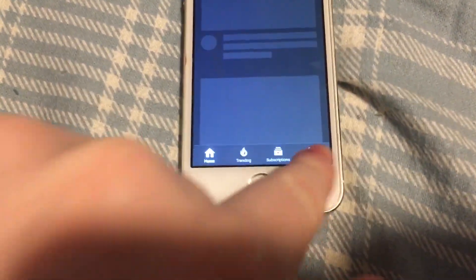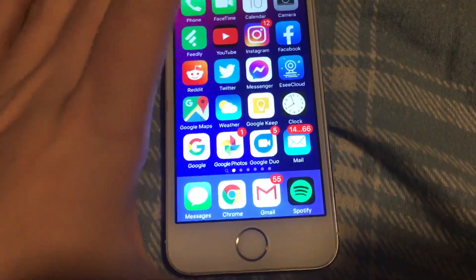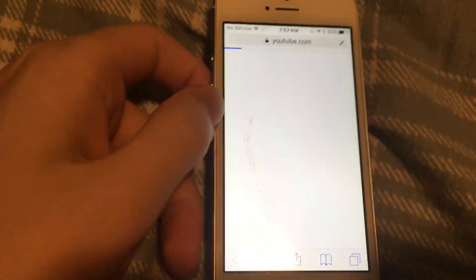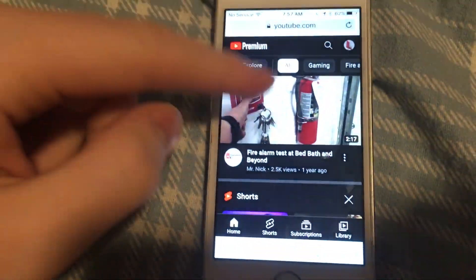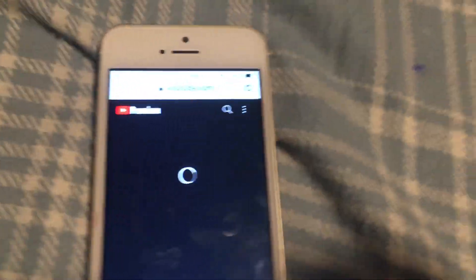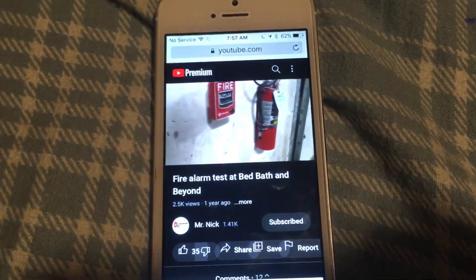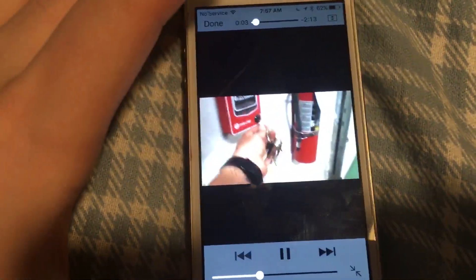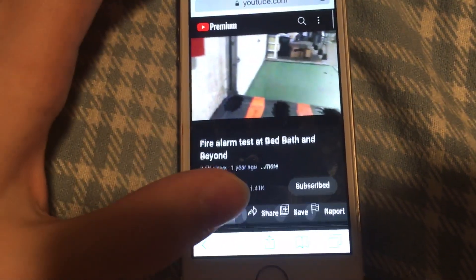You can actually access YouTube from the browser — Safari. The thing is it's a little weird in that it has to play in full screen because of how Safari works. As you can see, I can watch regular YouTube videos, but it can only play in full screen. The icons down here are a little bit weird.